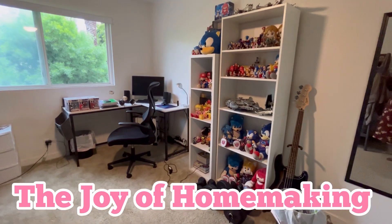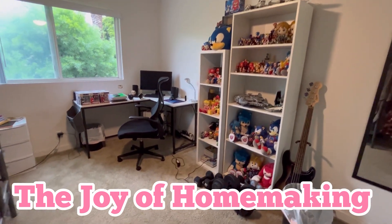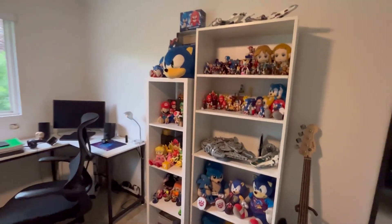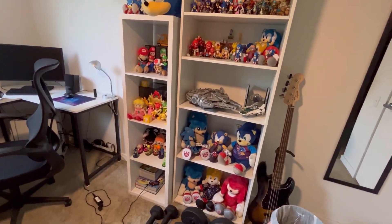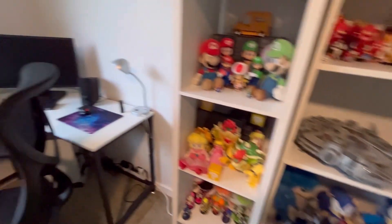Okay ladies, so I just realized I haven't shown you guys our son's room. I wanted to show you guys Elijah's room here. So he has the room all to himself. Just a little peek — he is a collector of Sonic the Hedgehog, a few Star Wars, Mario, and Legend of Zelda. So these are all his favorites. I know it's a lot.